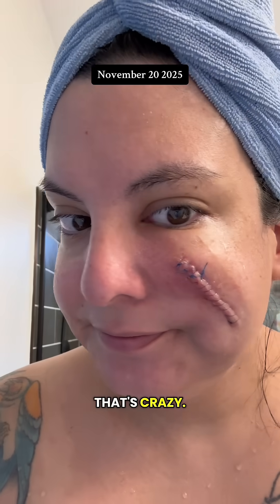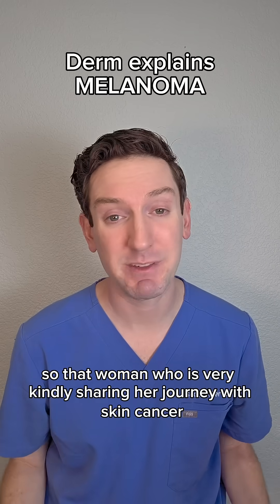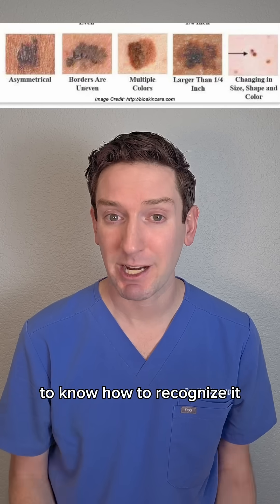That woman, who is very kindly sharing her journey with skin cancer, had malignant melanoma, which is the most deadly skin cancer. Here's how to recognize it.